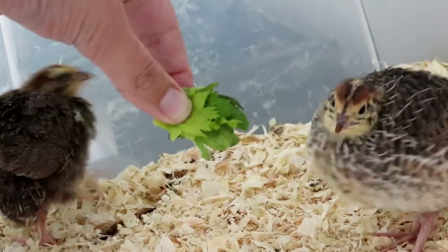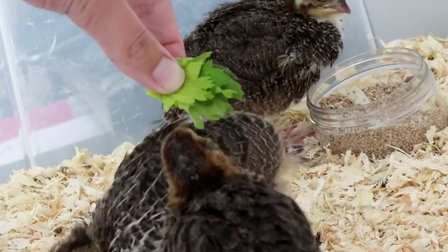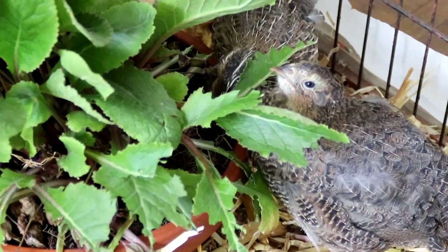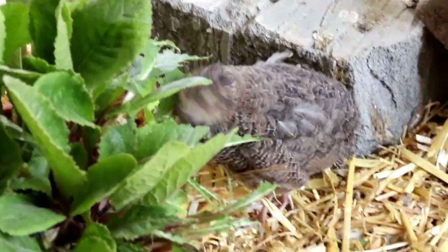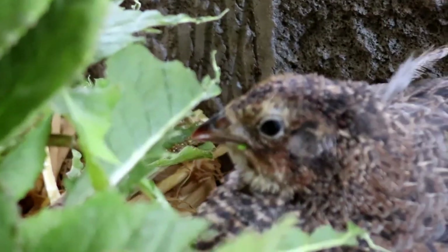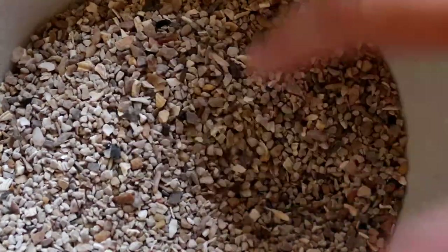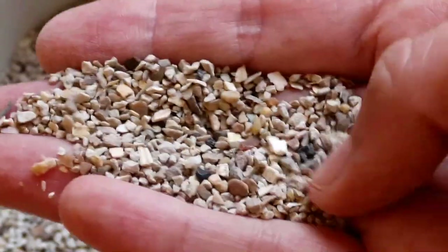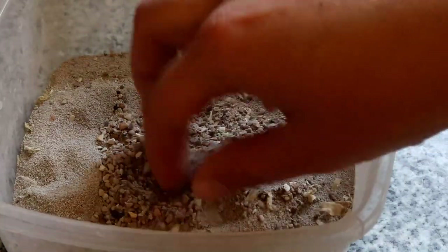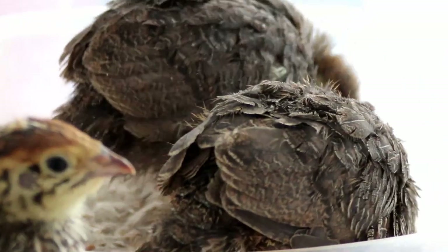From about two weeks your chicks should start looking more favourably on eating their greens. This can be lettuce, grass from the garden, dandelions, or anything soft and leafy. I like to give my chicks greens because it's something they'll eat that grows for free in my garden, which cuts down on the feed bill a little. If you do give the chicks greens, be sure to also give them a supply of grit. The chicks will instinctively swallow the little stones and that'll grind up the greens and help with digestion. Any grit suitable for budgies or other small caged birds is absolutely fine for quails.